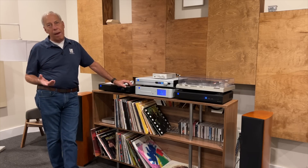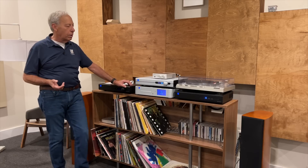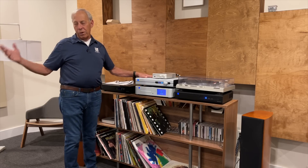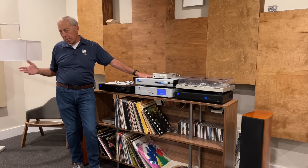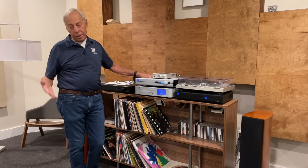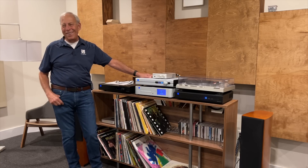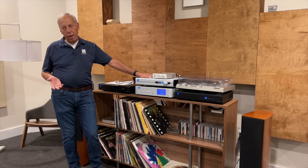Now, we used to have things called loudness controls. On receivers, sometimes you'll still see it. We don't use any of it on our stuff because we kind of expect that if you're playing it at low levels, it's probably background music, and so it doesn't really matter. For any serious audiophile, you're going to turn it up to the appropriate level when you're doing serious listening.